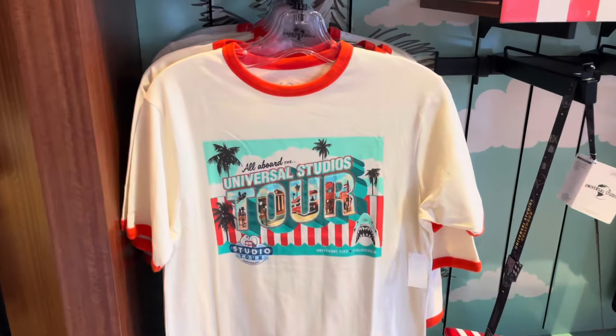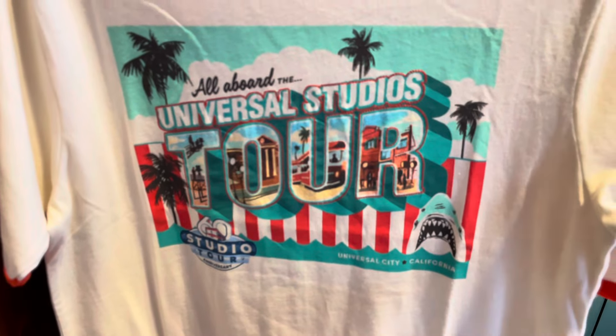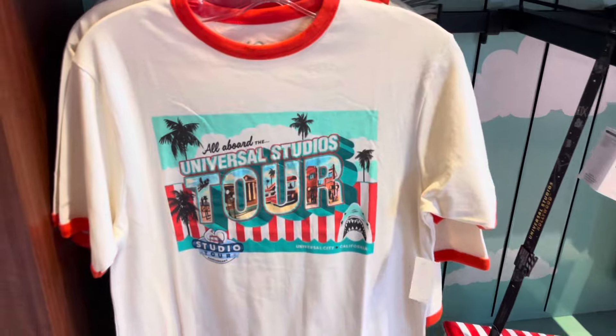There's a ringer tee with the postcard artwork on the front, and this is $33.